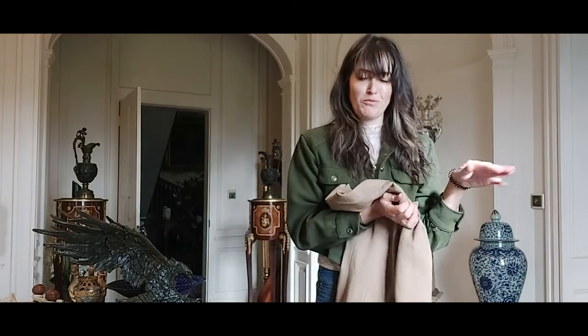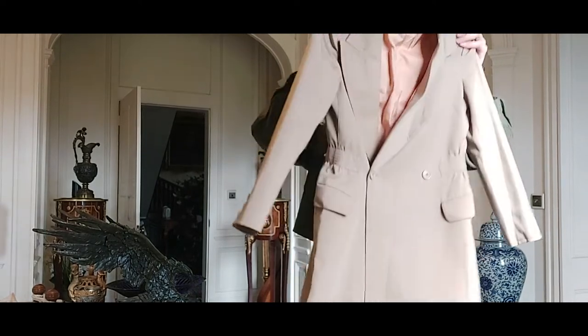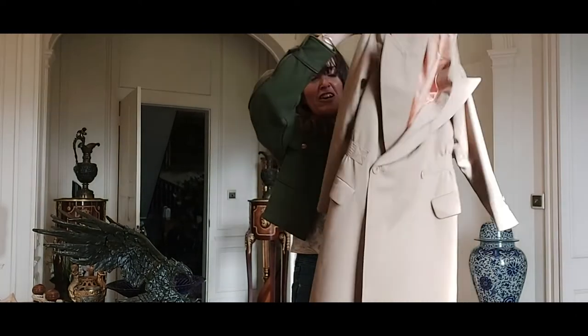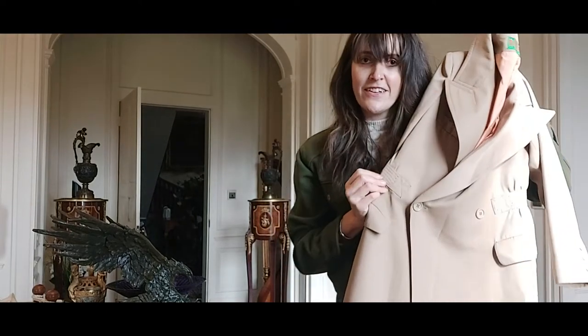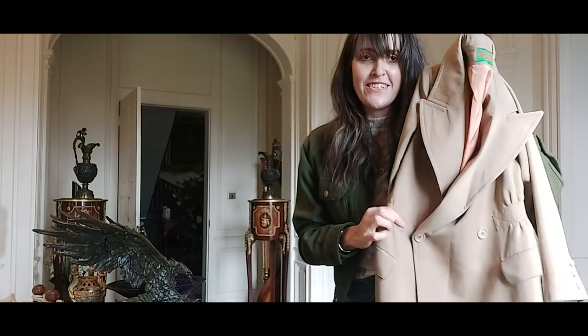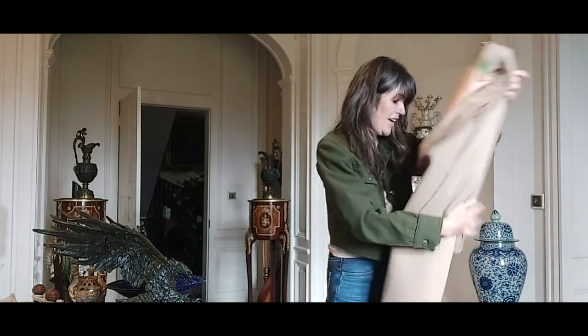We also have a Daniel Hetcher — made in Paris — really nice camel coat. I love this detail here, how flattering it is — it's like a waist belt detail that just sort of cinches you in. So lovely, really flattering. Great lining as well.